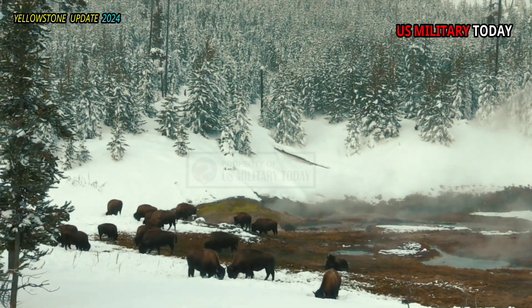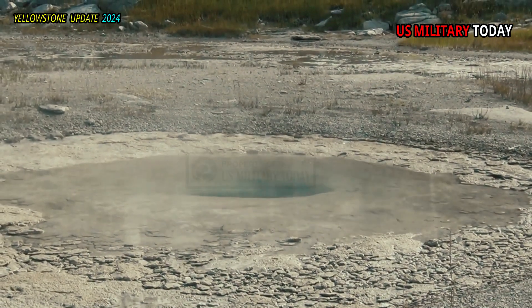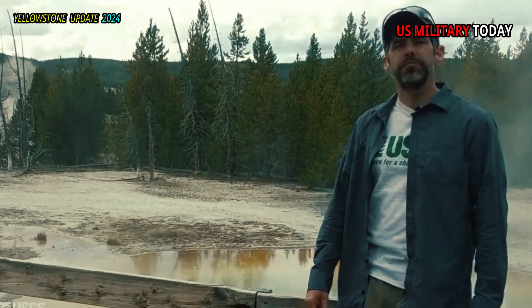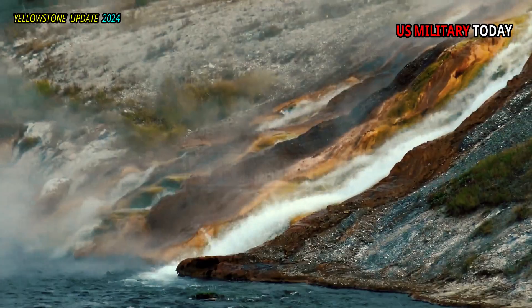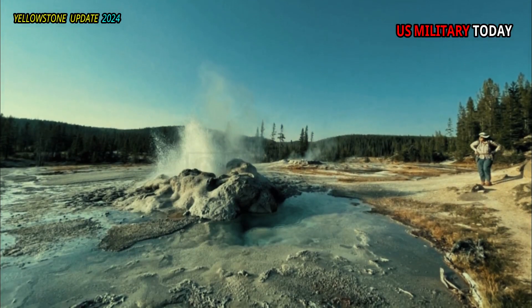Other plant species have evolved to require the heat and moisture from geothermal activity to survive and are endemic to the park. Bent grass, which lives in geothermally heated cracks along the walls of hot springs, is found only in geyser basins along the Firehole River and Shoshone Geyser Basin.